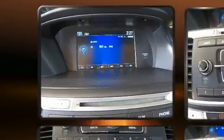Familiarize yourself with the 2014 Honda Accord. This four-door, five-passenger sedan still has less than 35,000 miles.